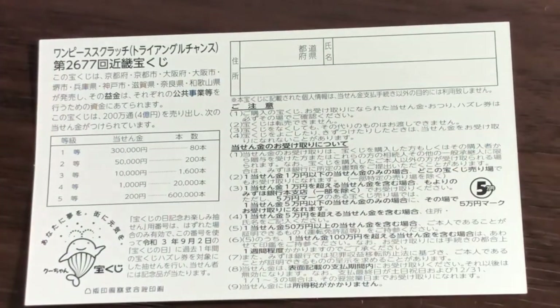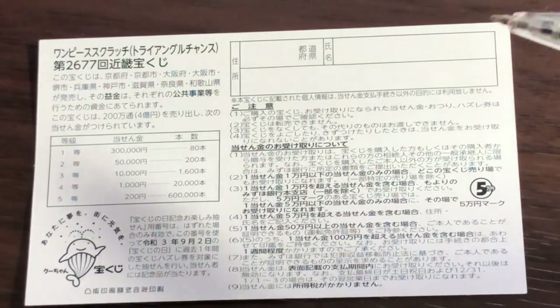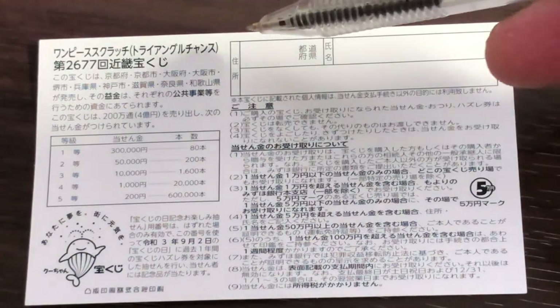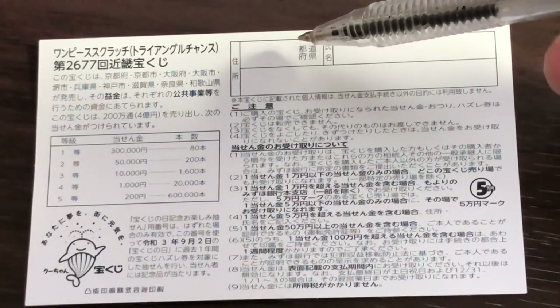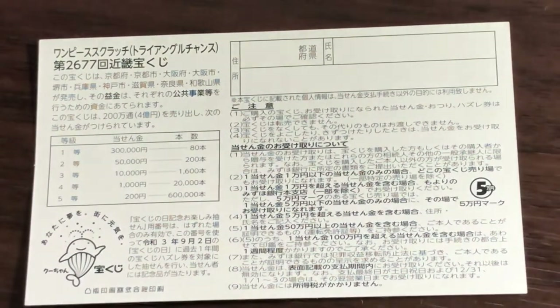Here's a breakdown of the prizes and the rules in Japanese. If you happen to win the first prize, you'll have to fill in this area — your prefecture, full name, and address in Japan. All winnings are tax-free in Japan. I've got one ticket, so wish me luck!